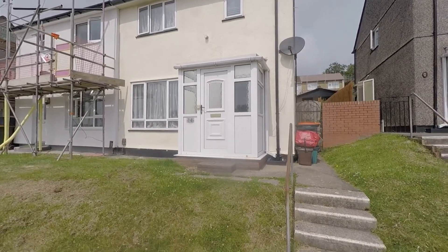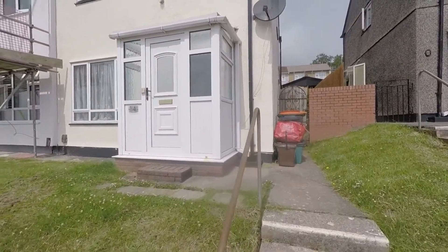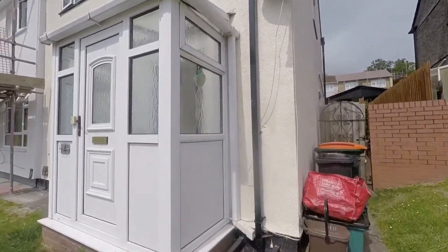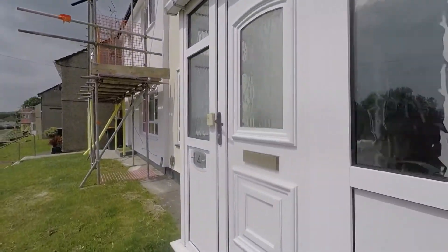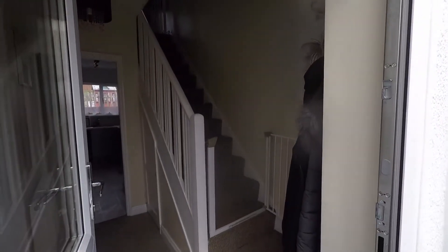To the front of the property you have your side access into the rear garden, a couple of steps to go up, and then you come to your porch. Once inside the porch, this has your main access into the property itself.